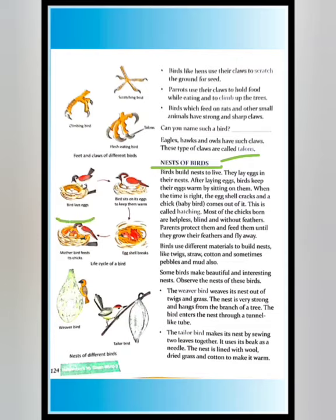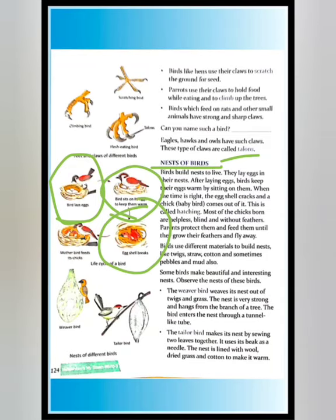The bird lays eggs in its nest, then sits on the eggs to keep them warm. Then the egg shell breaks, and the mother bird feeds its chicks. The bird sits on its eggs, the shell breaks, and the baby bird — the chick — comes out.